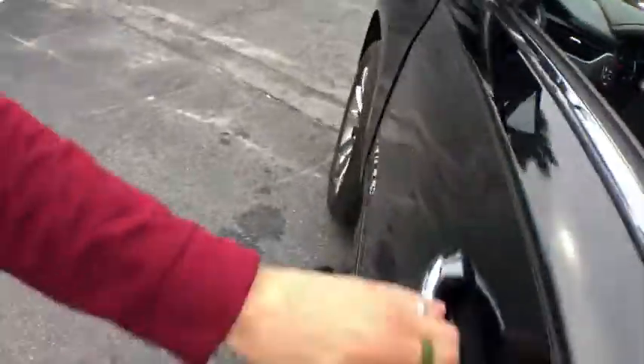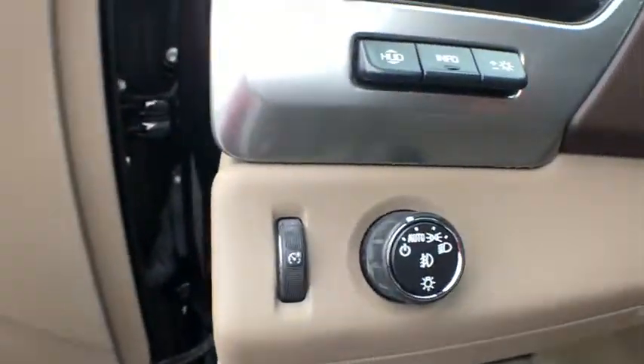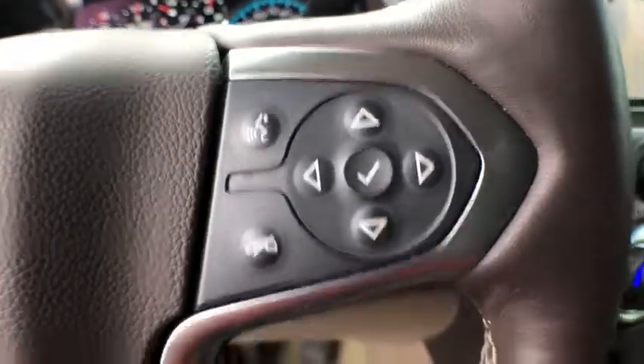Here are some of this vehicle's great options: power passenger seats, power liftgate, traction control, heated and cooled front seats, dual airbags, power steering, one owner, four-wheel disc brakes, floor mats, universal garage door opener, fog lamps.